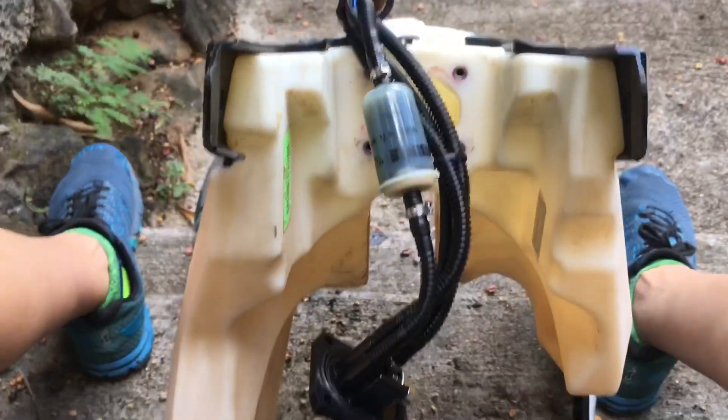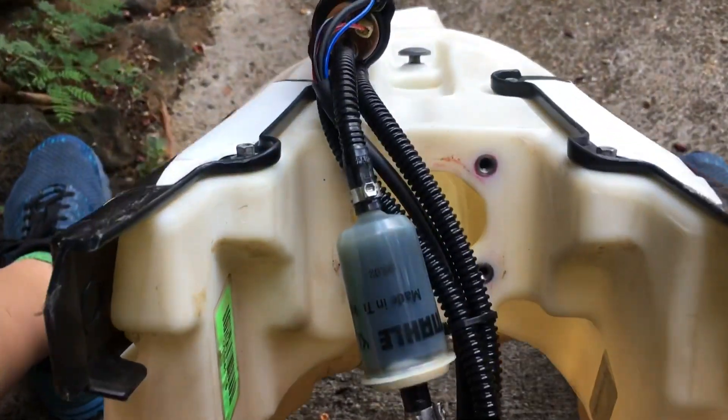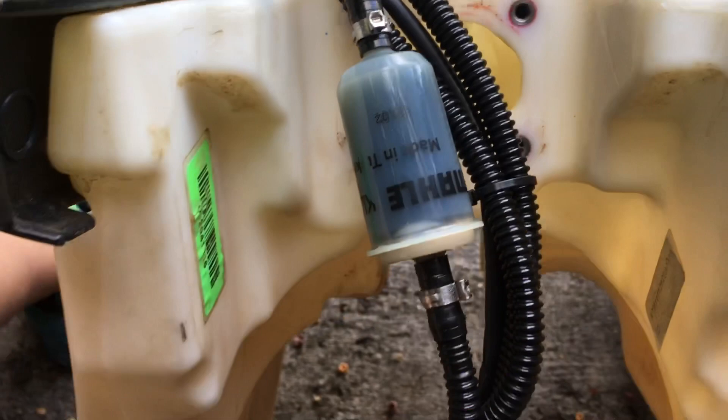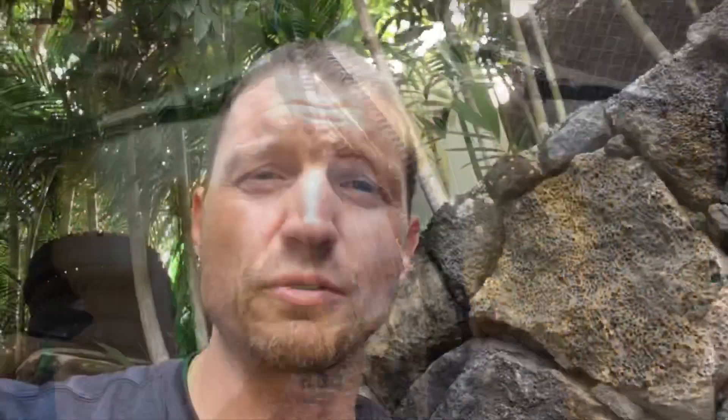People brag and talk about how bad KTM fuel pumps are. I don't really know that they're all that bad. I think they just get clogged up, they get weak, and they fail. The KTM 690 gets a lot of flack for its fuel pumps.